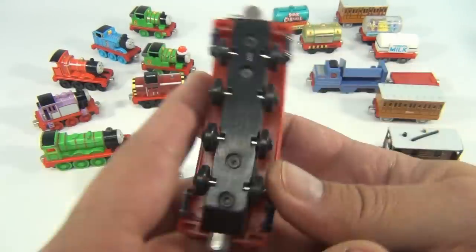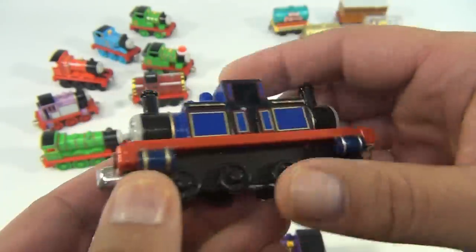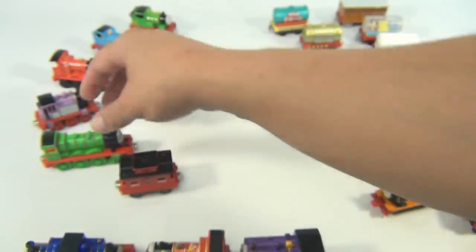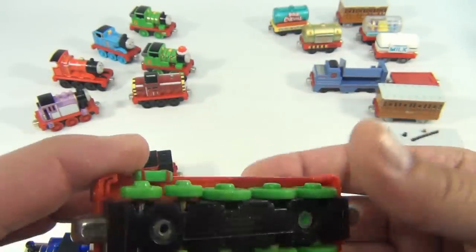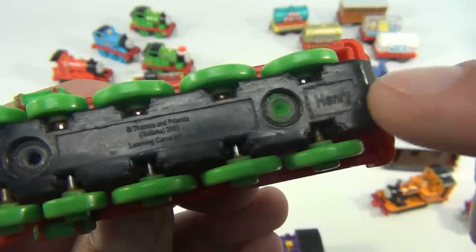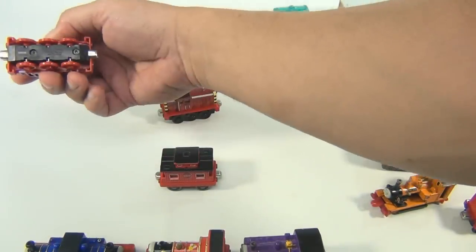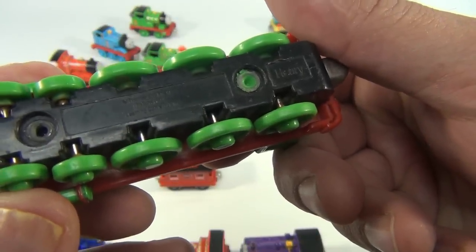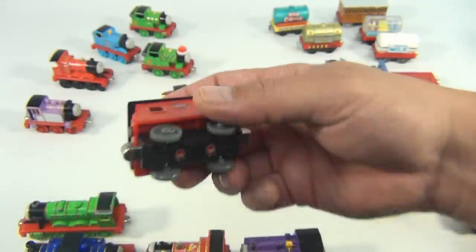Now we have Mighty Mac — double engine, both directions. That looks like happy face, happy face — that's always nice to see. This engine here is Henry. This has the writing on the bottom but it's in the plastic, it's not a print. Let me show you a printed one — see Rosie, this is dated 2002. That one is printed.